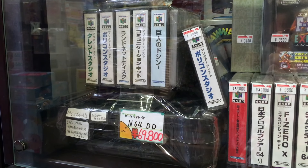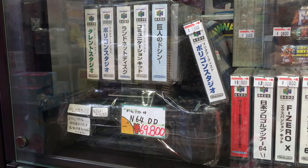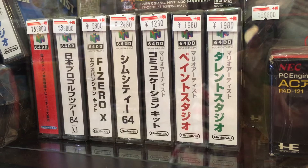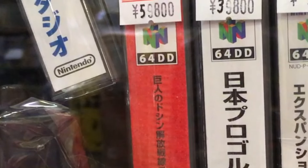The 64DD inhabits one case — an expensive reminder of Nintendo's attempt at introducing disc media to the N64. This unit with a few games costs $700. Next to it are the most valuable games for the N64: Japan Pro Golf Tour at $400, and an expansion to Doshin the Giant that will set you back $600.